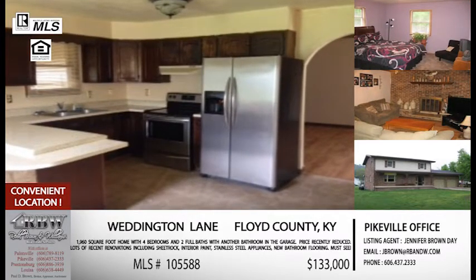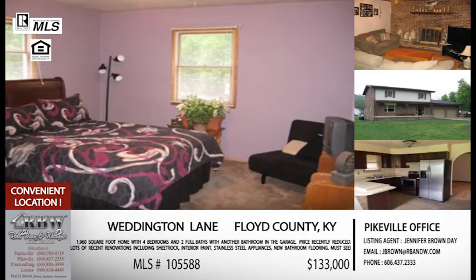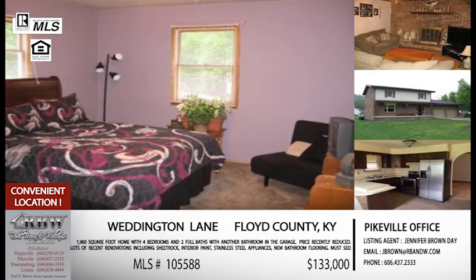Those are things that sometimes you find as a bump in the road when you're looking for a new home. But you can rest assured on this one — they've already taken care of those things.